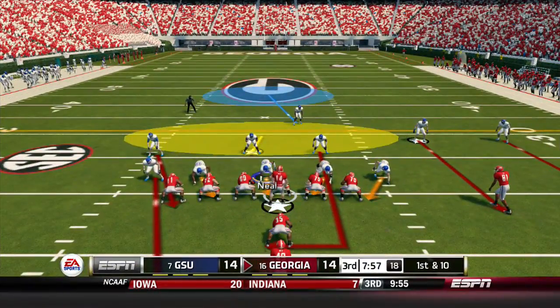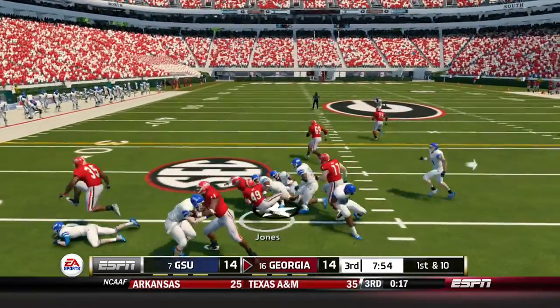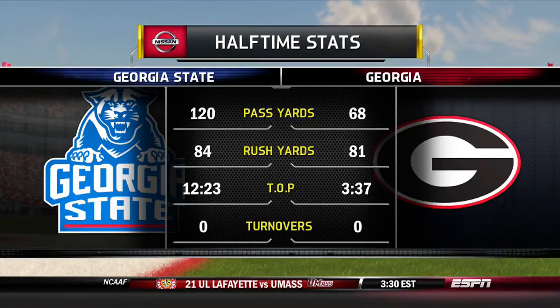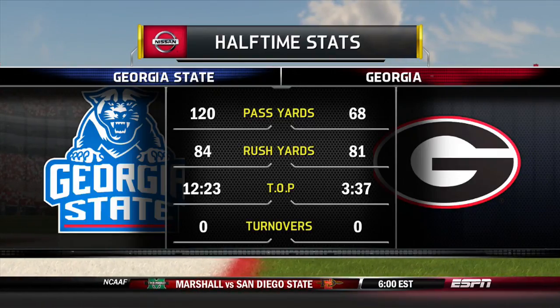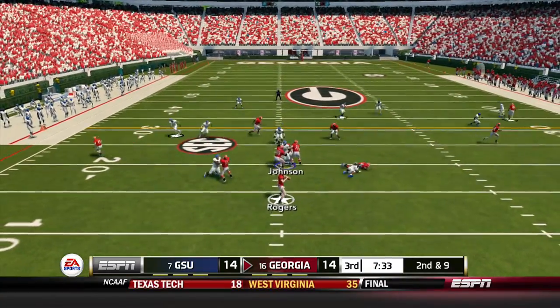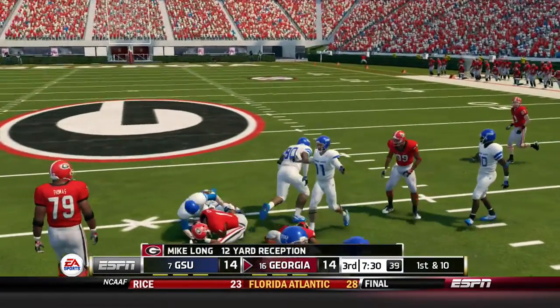The Georgia Bulldogs get the ball to start the second half, all tied at 14. Handoff to Jones going nowhere — only a gain of one. Looking at the halftime stats: Georgia State putting up some yardage — 120 through the air, 84 on the ground — and dominating time of possession at 12 minutes 37 seconds compared to Georgia's roughly 3 minutes 30.